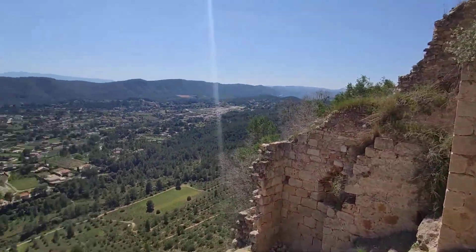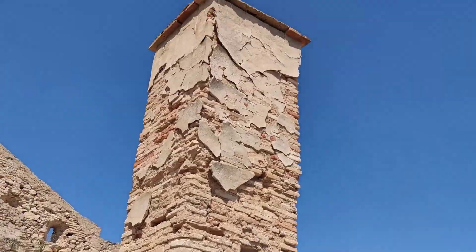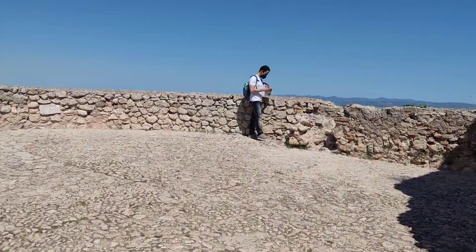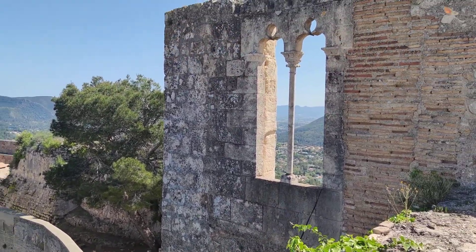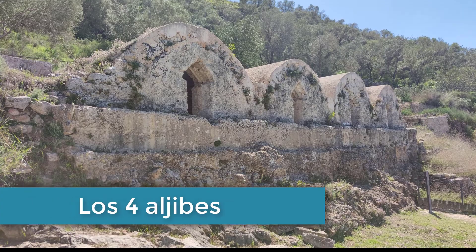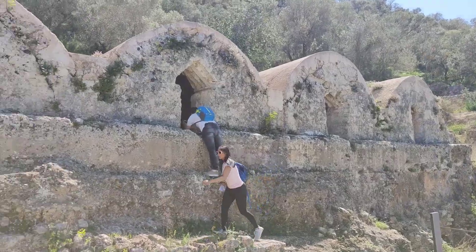En el Castillo Menor vamos a encontrar la parte más antigua del castillo y vamos a poder observar los restos de los asentamientos íberos y romanos. El suministro de agua era de vital importancia para la vida en el castillo. El agua de lluvia se recogía y se almacenaba en estos cuatro aljibes.